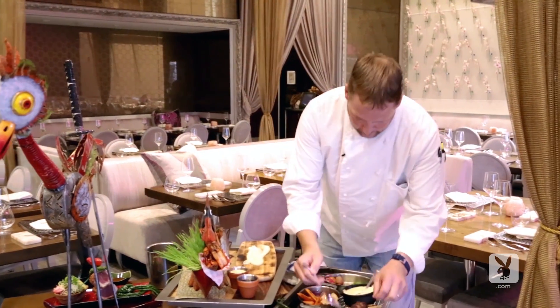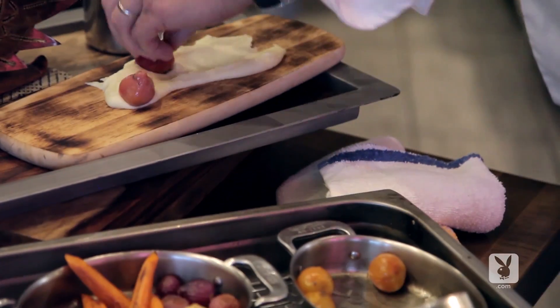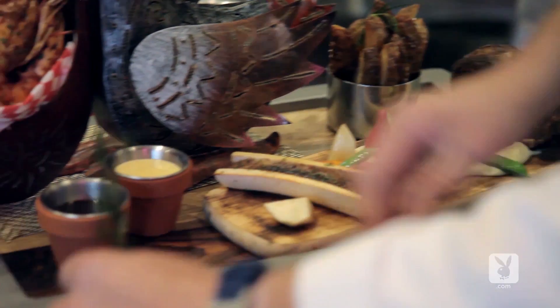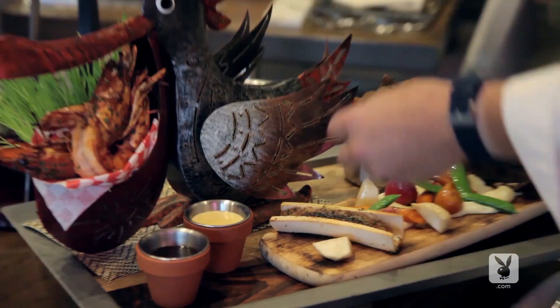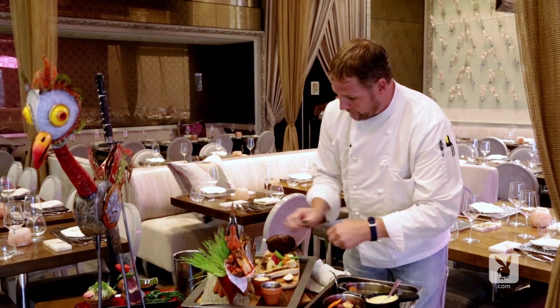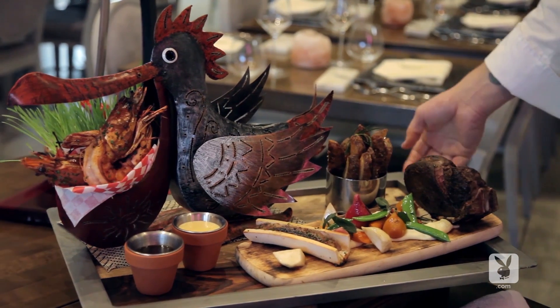With this, we just kind of build a seasonal vegetable plate here, and then we add our proteins to it after. Some fried herbs as well — we just fry the herb leaves to give it a little bit of aromatics. We use sage and rosemary. So this is an example of a surf and turf.